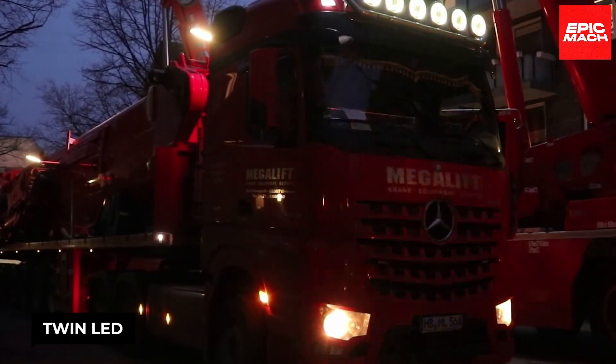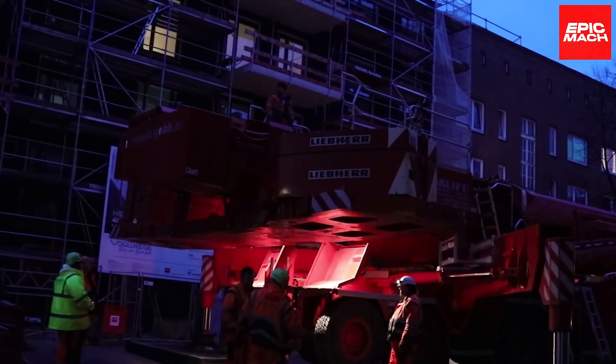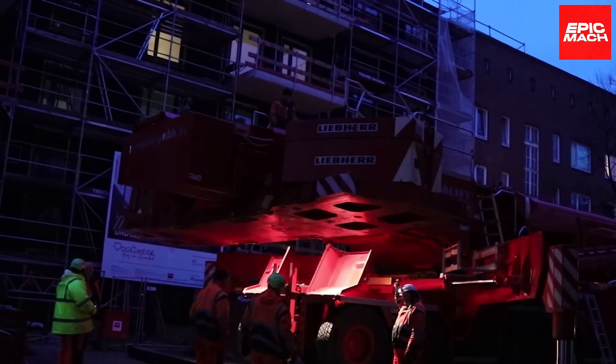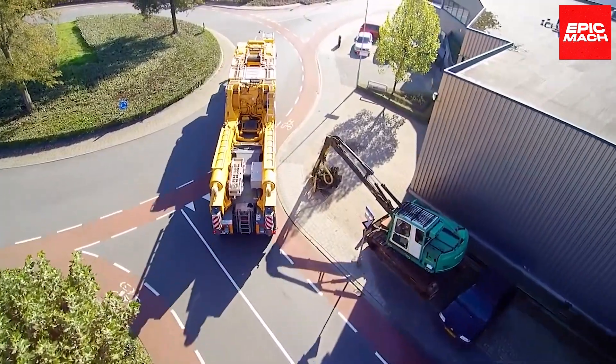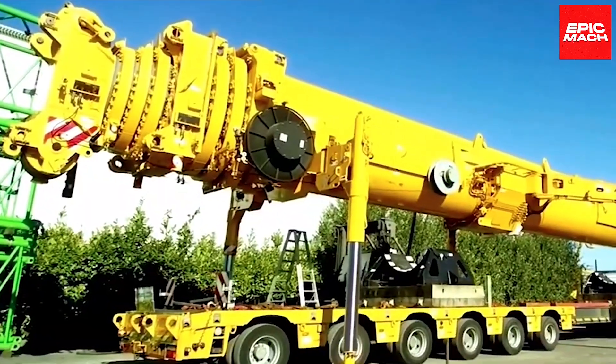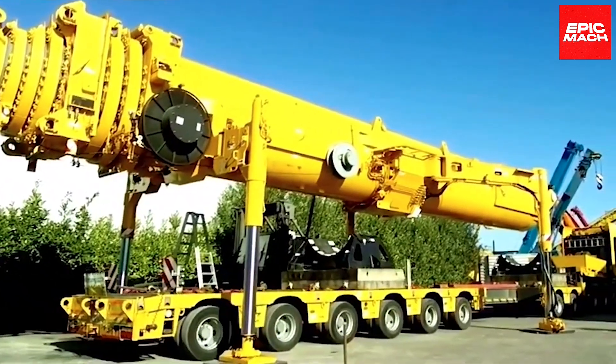Twin LED spotlights provide illumination when working at night near the maximum working radius. Despite its extreme specs, the LTM 11200 is designed for transportability, with the ability to reduce its outrigger base or counterweight for maneuvering tight spaces.